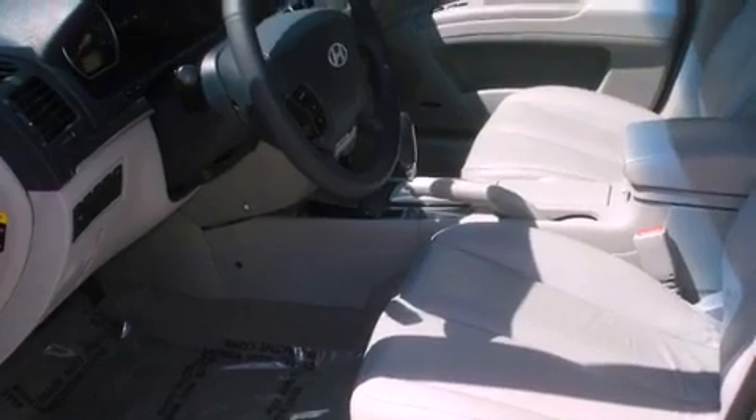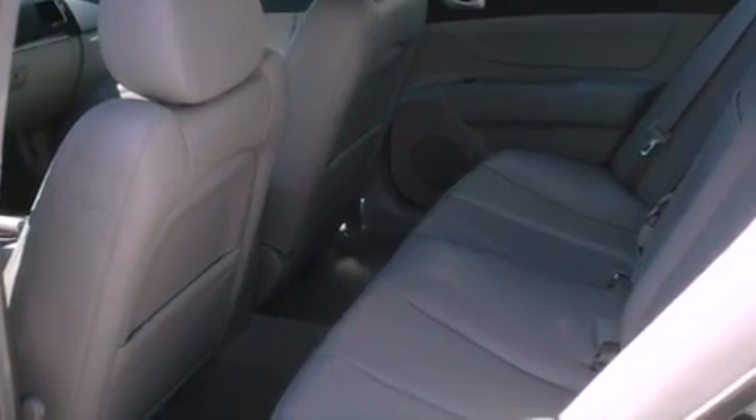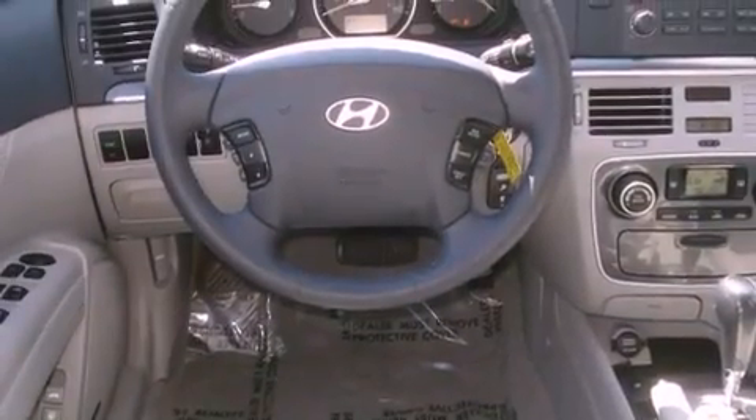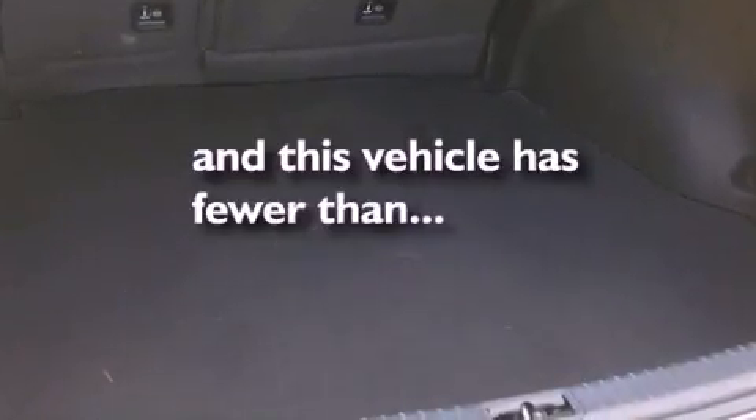Its top features include heated front seats, air conditioning with automatic climate control, cruise control, a CD player, a security system, front fog lights, traction control and stability control systems, disc brakes with an anti-lock braking system, heated side view mirrors, and this vehicle has fewer than 26,000 miles on the odometer.